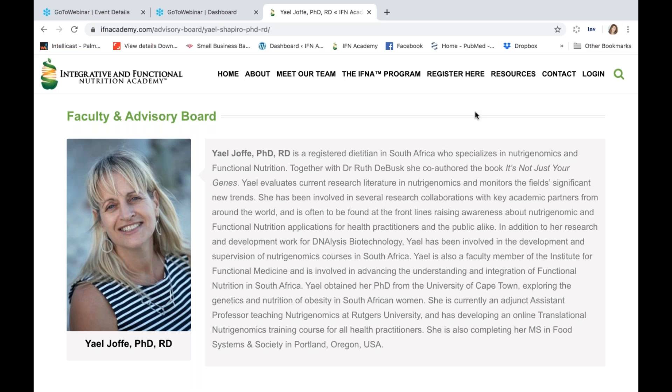Currently Dr. Jaffe is the chief scientific officer and co-founder of 3x4 Genetics, which launched here in the U.S. at the beginning of 2020.